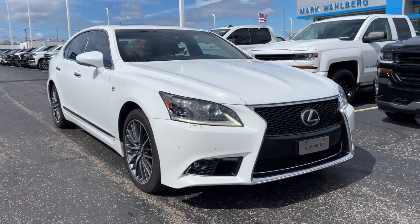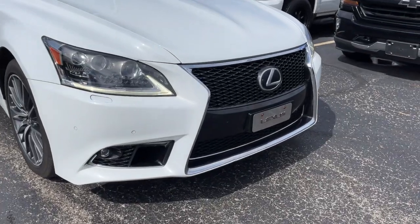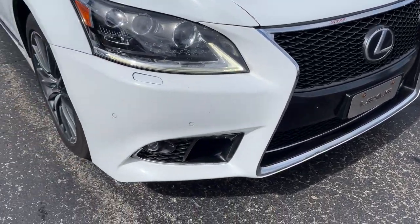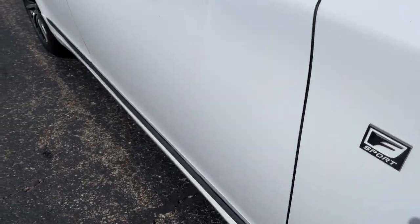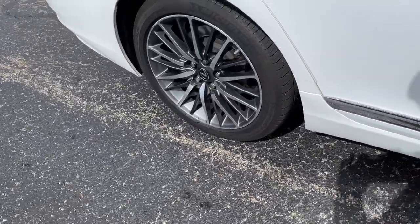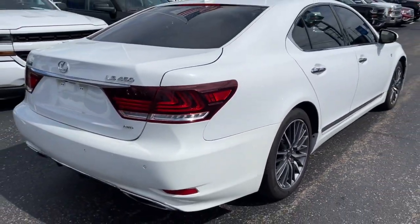Check out this 2016 Lexus LS. This vehicle still has fewer than 150,000 miles on the clock, so it won't last long. Enjoy a view of this artfully styled Lexus LS, the premium luxury sedan with sweeping coupe-like lines, serene cabin, and exhilarating performance.